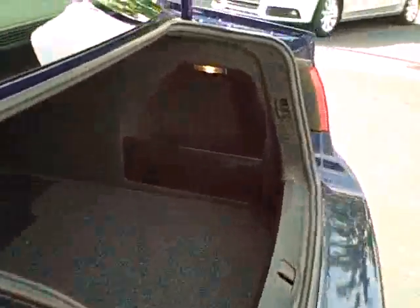Let me show you the trunk. Oops, locked it up — sorry. Gorgeous back seat. It's in great condition, absolutely wonderful condition.